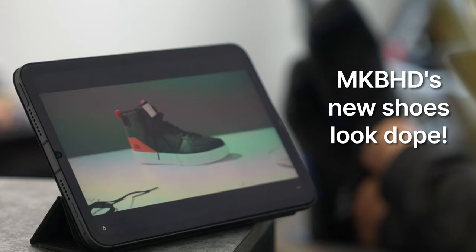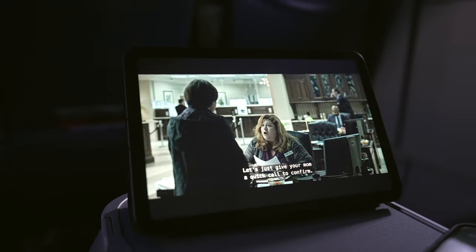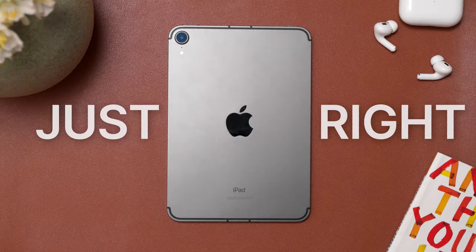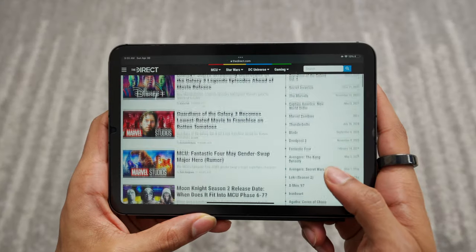Whether I have YouTube on in the background while wrapping up a quick project for work, or watching a downloaded show on Netflix or HBO when traveling, this is what I reach for every single time. Its form factor is not too big, not too small — it's just right. I also love to browse the internet on this thing.